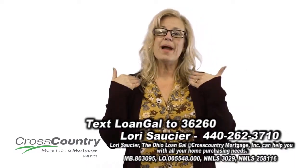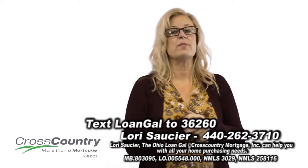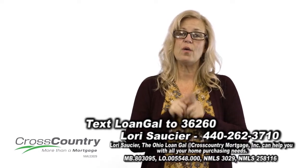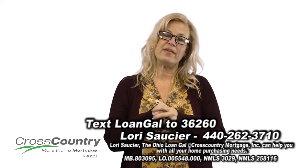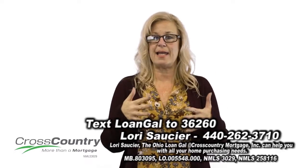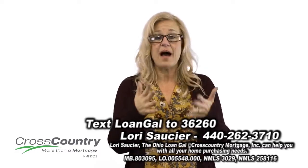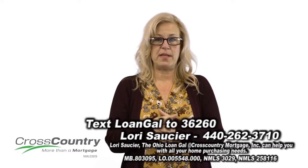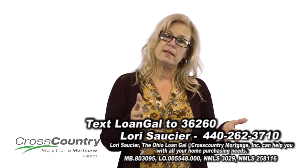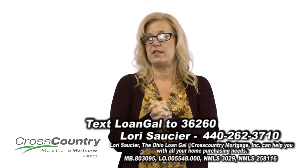People often ask me why I'm still a loan originator after 30 years. I am still an originator because buying a home is one of the most important financial decisions that people will ever make. It's important to know that you have someone on your side to help navigate this crazy road of lending. Being that person makes me just as excited today as it did 30 years ago. My career is a work of love, and I love helping people — all types of people, from first-time homebuyers to credit-challenged individuals. Whether they are buying their first home or downsizing to their final home, holding their hand is important to me.